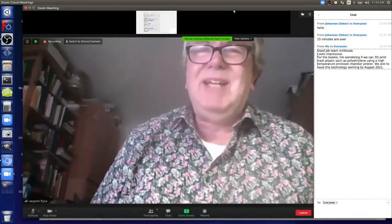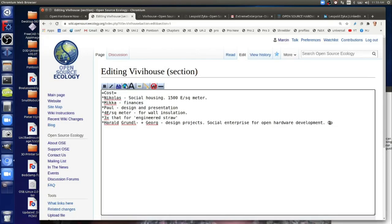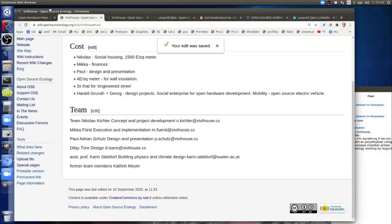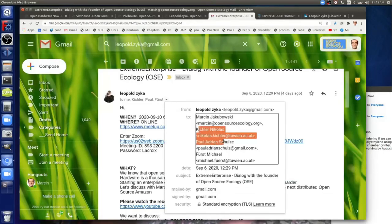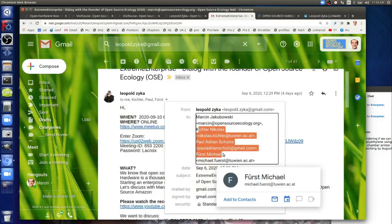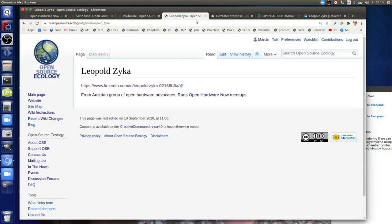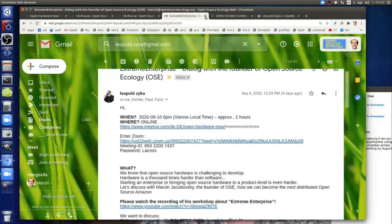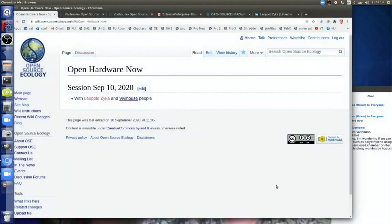We have several very interesting open source hardware projects in Austria. We decided to start with the most complex projects, which is architecture — Marcin is working on architecture, and the Vivihaus project is an architecture project. So our main topic today will be architecture. Before we start with architectural questions, I'll give an update on standardization. The DIN Spec is now official, and we're very proud it is the first DIN Spec under Creative Commons, so you don't have to pay for it.